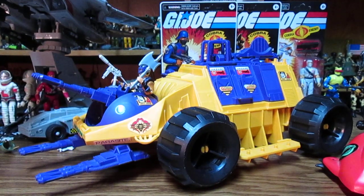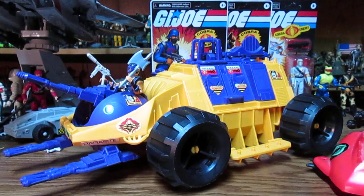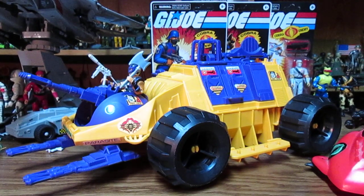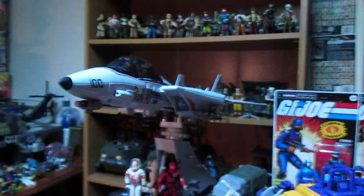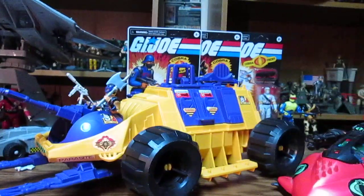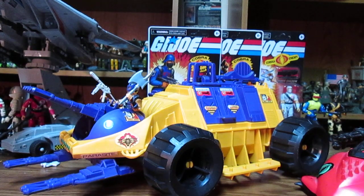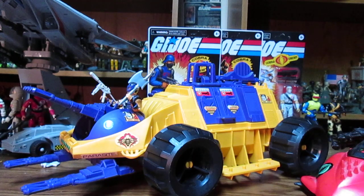I'm not into the Transformer crossovers, but I might spring for the one with Stalker — the Off-Striker. I just don't want to spend that much for one vehicle and one figure. Then again, we already did that for the Sky Striker, but at least we got seven figures with that. The 2011 Sky Striker was like $40 or $50 in stores.